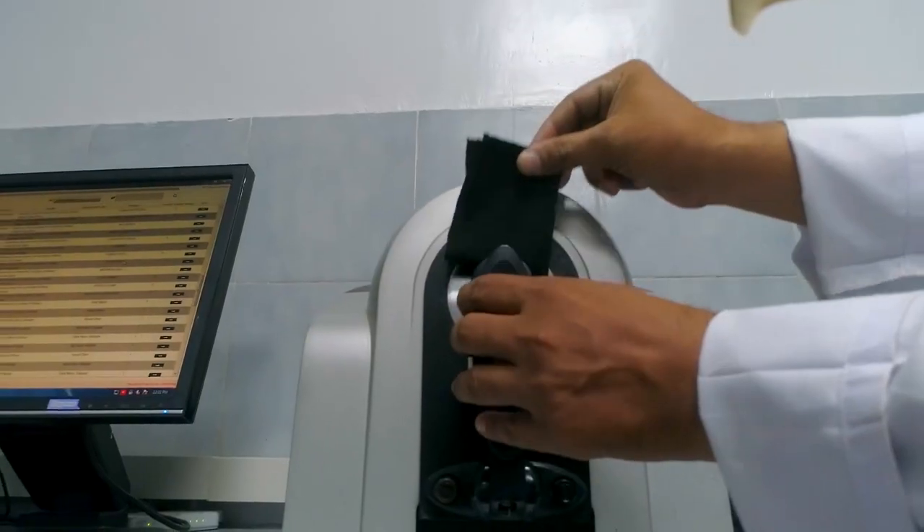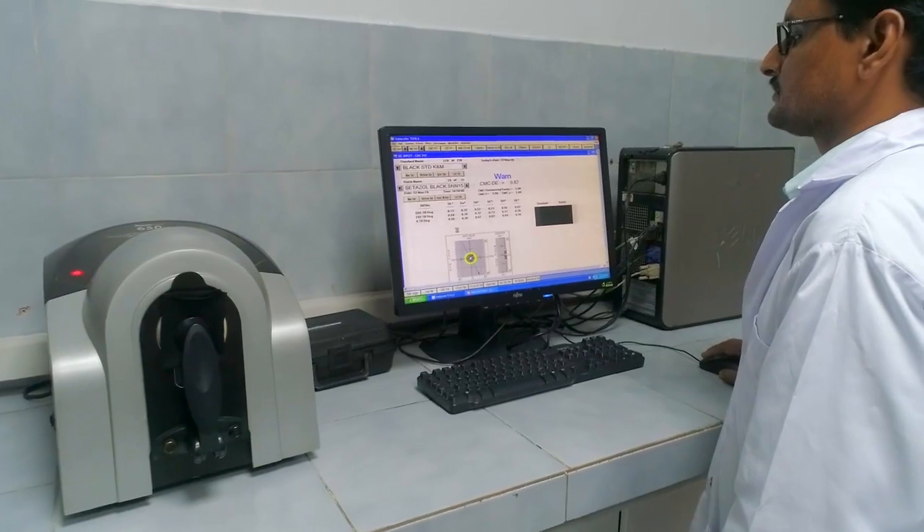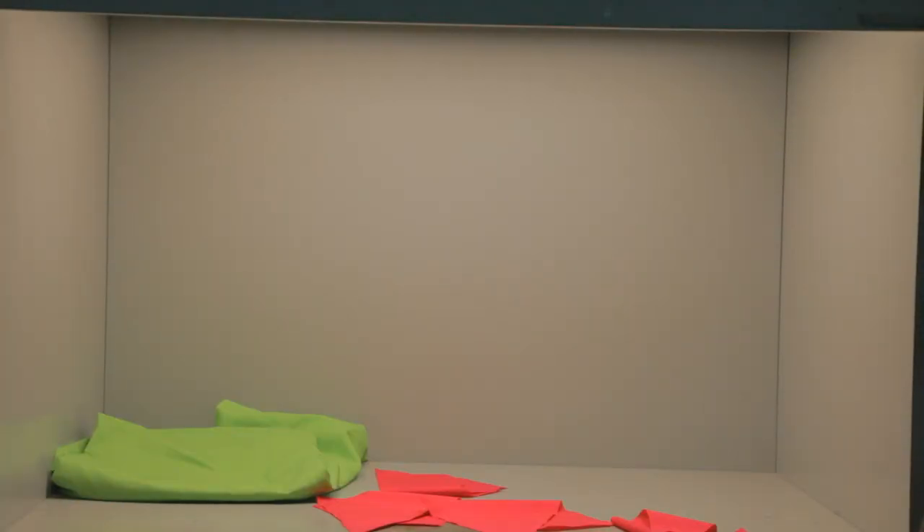Before dyeing, fabric tests are performed in the dyeing lab, such as color matching and color fastness tests.